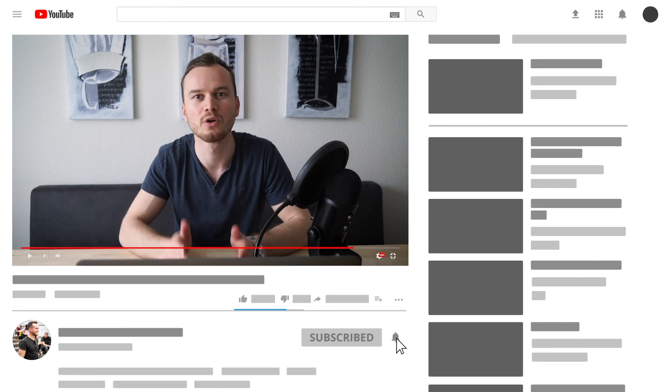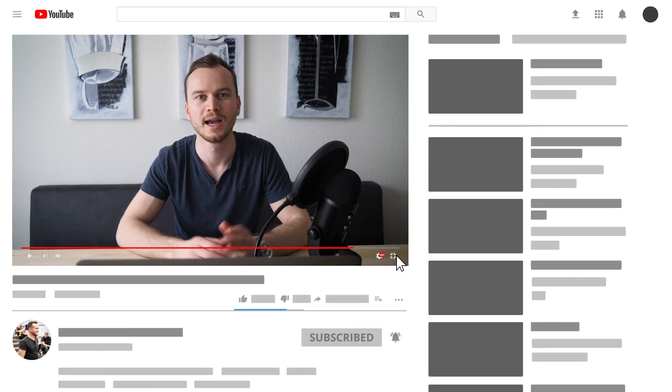If you're watching one of my videos for the first time, welcome to my channel. On this channel you'll get the best tutorials, tips, and tools you need to create your own successful online business, so consider subscribing for more videos just like this one. I'll list all the tools and services I'm talking about down below in the description.